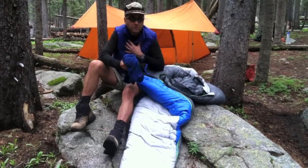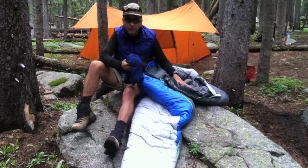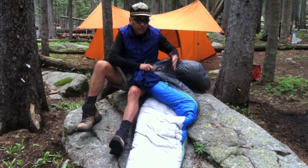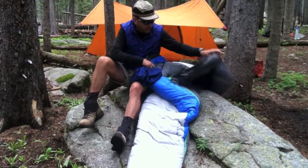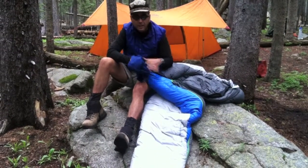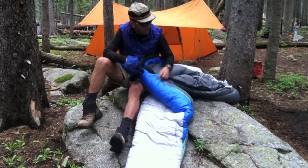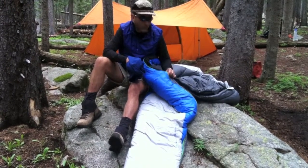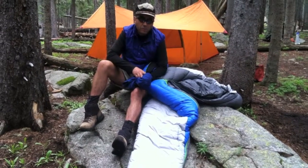I woke up in the middle of the night and it was still damp — I could feel that the bag was moist on the inside. It even felt like it had gone through to the back, or maybe that was the condensation in the tent. But it worked like a champ, kept me warm, and I'm going to say that this bag will insulate you wet, with wet clothes on. That's all from the Pecos.